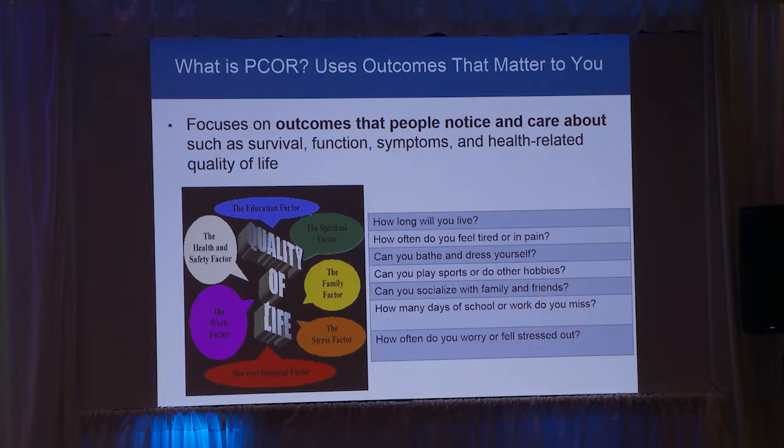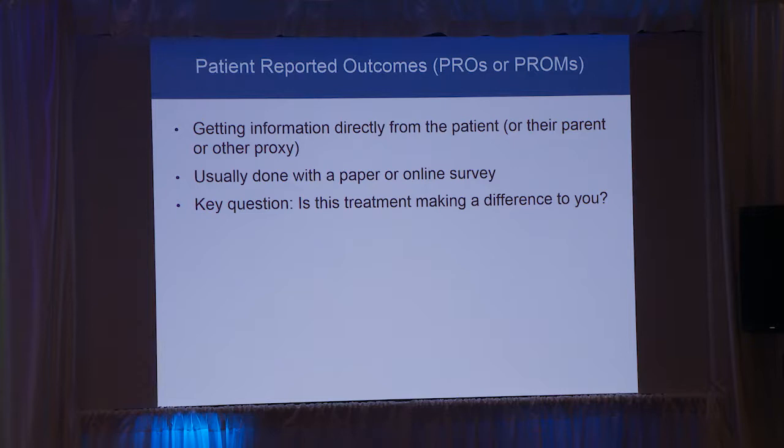Patient-centered outcomes answer some of these fundamental questions — how long you're going to live, but also how do you feel, how can you do the activities you want to do, socialize, function in school and work. One of the best ways to get information about those patient-centered outcomes is through something called PROs or PROMs — Patient Reported Outcome Measures. Fundamentally, it's usually just a survey, asking you directly, your parent, or sometimes your teacher for kids, how you're functioning day-to-day. That's really key for figuring out: does this treatment make a difference in your day-to-day life?